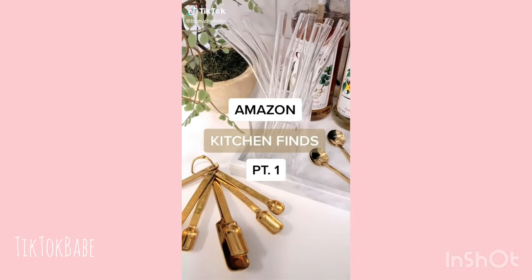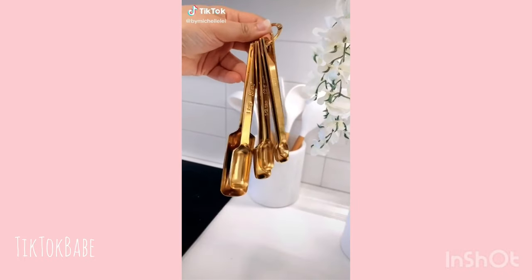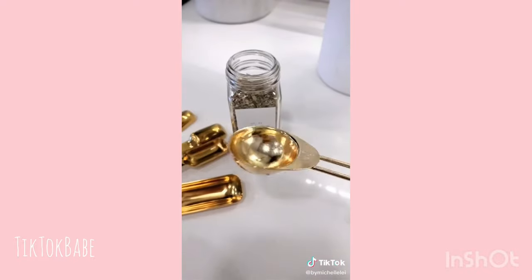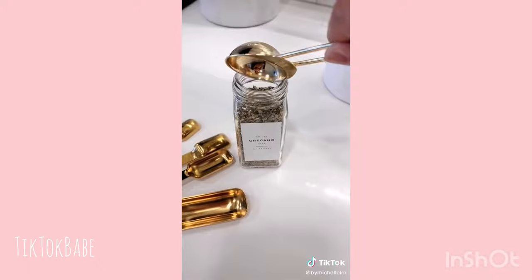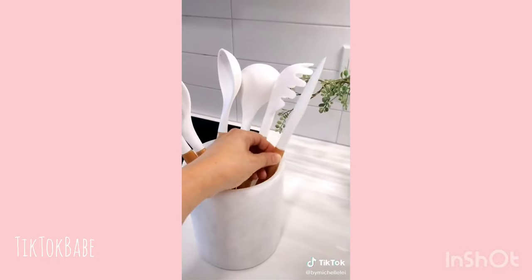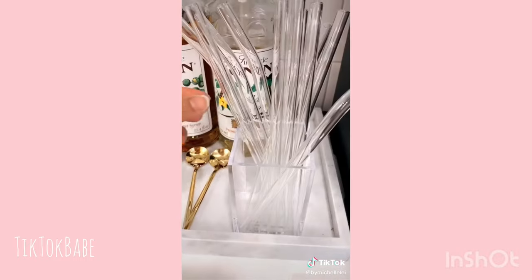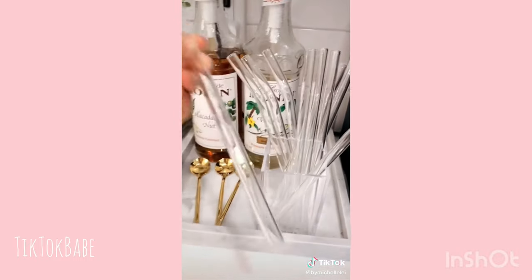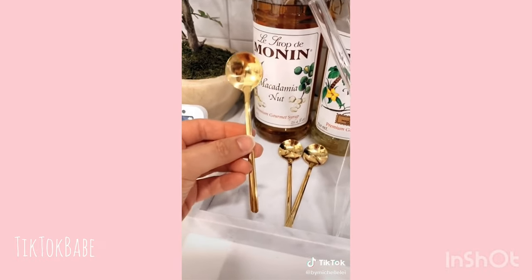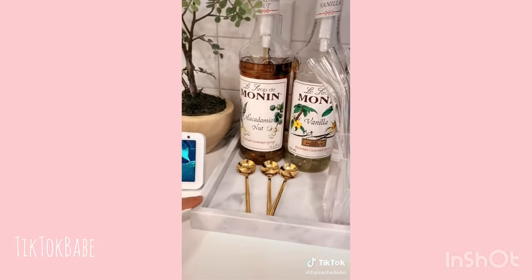Amazon Kitchen Finds Part 1. First up are these gold measuring spoons — they are so sturdy and the narrow shape is kind of a game changer. Normal measuring spoons can be an issue with small openings, but these eliminate that problem. Also these white silicone and wood kitchen utensils, super cute reusable glass straws, mini gold espresso spoons, and lastly this marble tray that I use next to my coffee machine to display my syrups and straws.